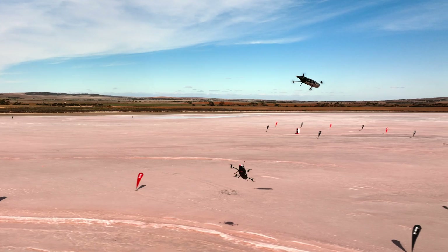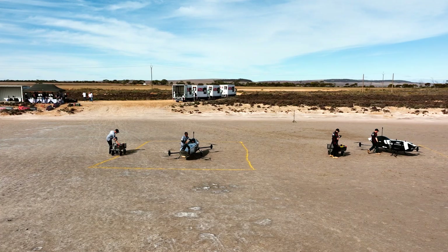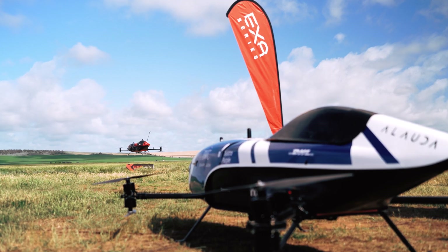This happens in every sport when you want to make sure that you have something to race with. So in Lauda, we want to make sure that every time we go racing, we have a spare speeder, so the race keeps going and we don't have to stop.